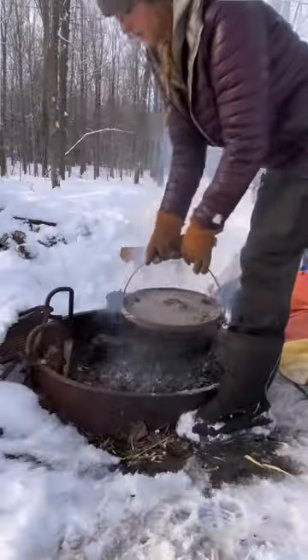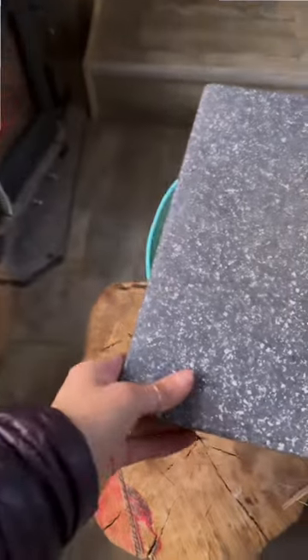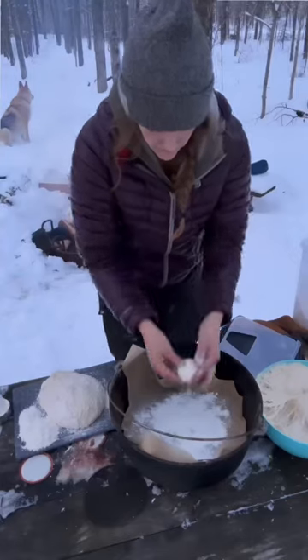While everything was being prepped and cooked outside, I was also rising bread inside near the wood stove. I always make a double batch of bread, so I thought I would try making rolls this time to go with the roast.